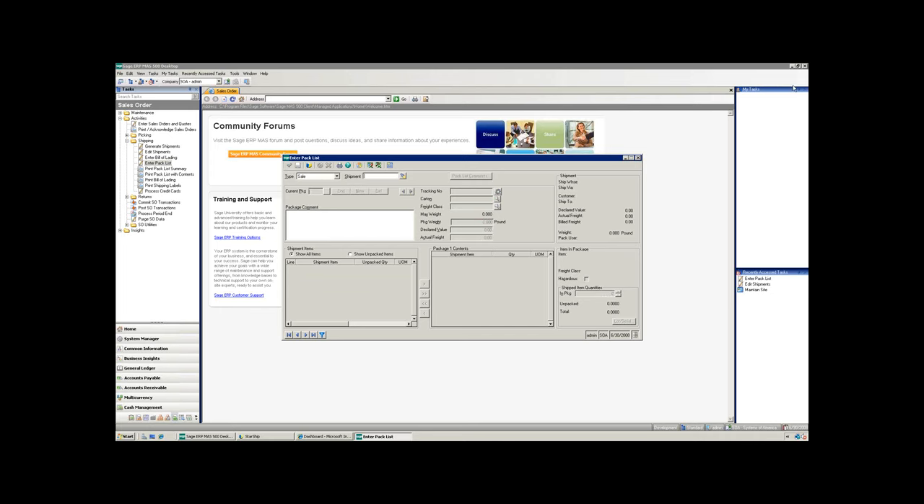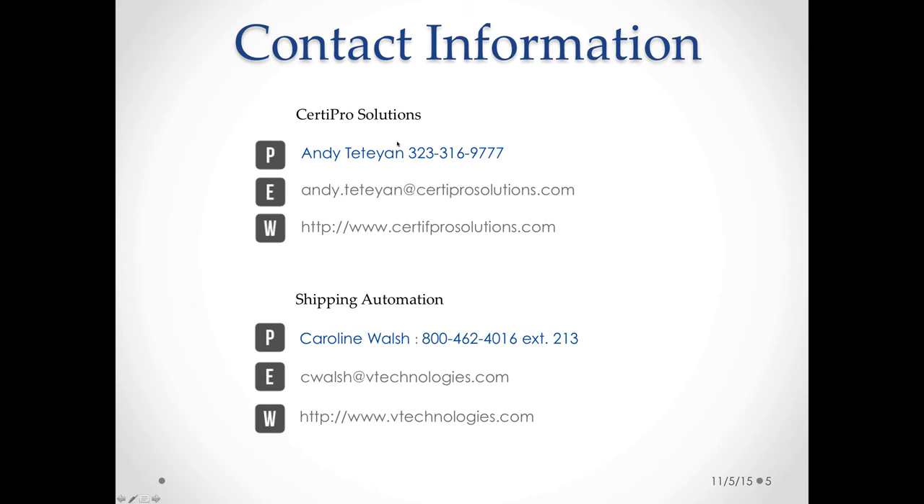That's all on the Starship side. We're going to go through some Q&A. Thank you Caroline. I'm going to go ahead and share my screen with contact information for both Andy and Caroline. Great presentation. I have some polls — are you interested in learning more about shipping automation? If the audience could take a moment to answer, that will alert Caroline or a member of her staff to follow up with you.